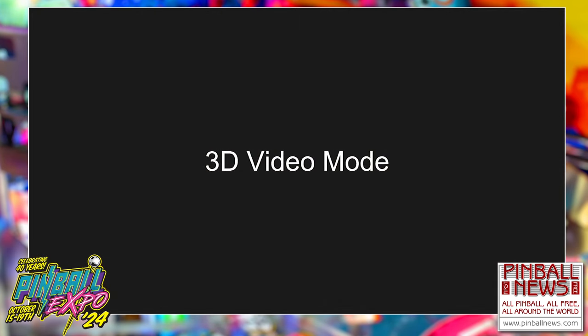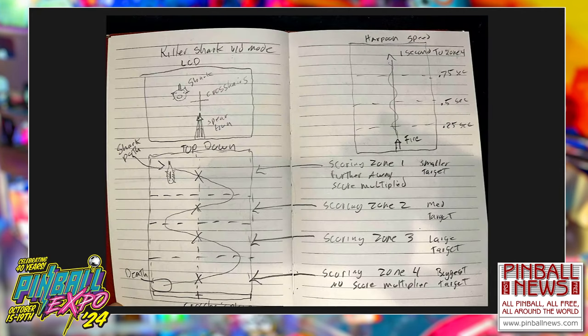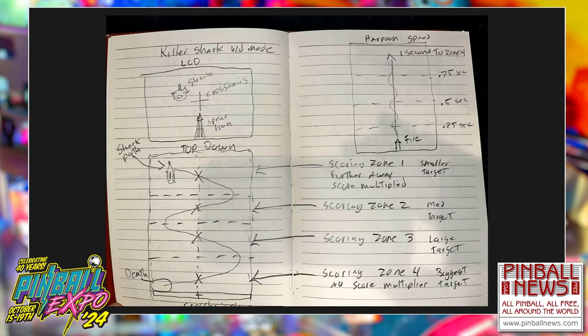Our video mode started off as a concept in my head — everyone's familiar with the killer shark arcade game, the famous Sega game. I was like, we've got to do this. What's everyone's favorite video mode? It's Fishtales — it's simple, stupid fun. We'll just do that but with sharks coming at you. We concepted a few ideas. Originally you could only shoot forward, so I said, Rick, can we shoot in different directions? That's how we ended up where we did — much better than what it started as.